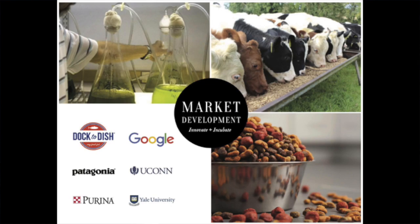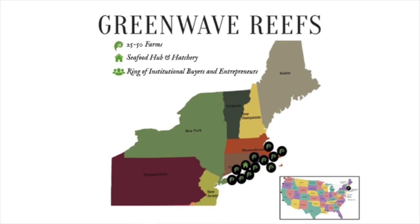We work on market development with a whole range of companies and innovators to increase demand for farmers' crops. With Dr. Dish we did a fish-trimmings kelp burger; with Google we did a half-beef, half-kelp burger. We're using kelp waste as pet foods and fertilizers, and working on new hatchery systems to lower energy costs. What GreenWave is trying to build are reefs: 25 to 50 farms, a seafood hub, a hatchery, a ring of institutional buyers, and a ring of social entrepreneurs — replicated every 200 miles along our coast.